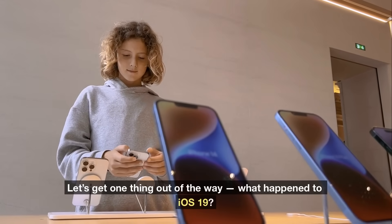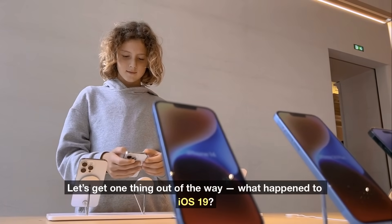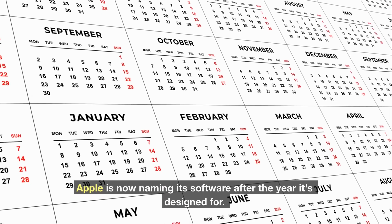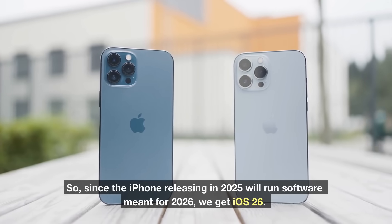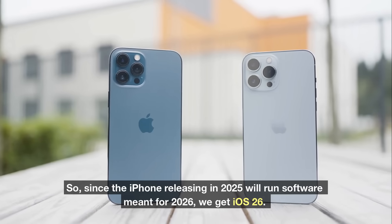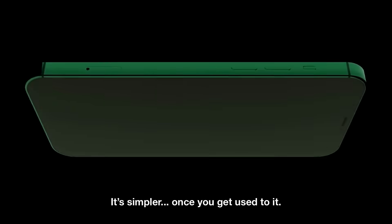Let's get one thing out of the way: what happened to iOS 19? Apple is now naming its software after the year it's designed for. Since the iPhone releasing in 2025 will run software meant for 2026, we get iOS 26. It's simpler once you get used to it.